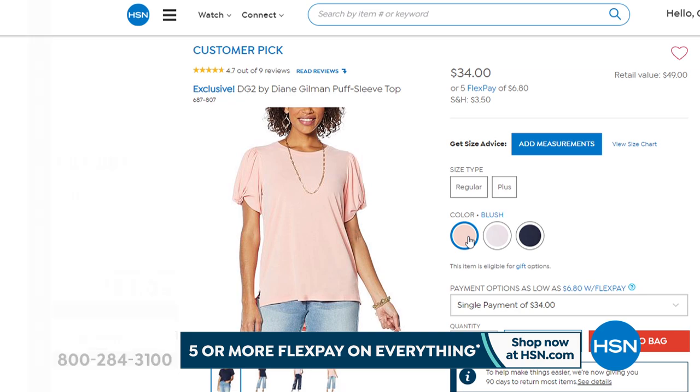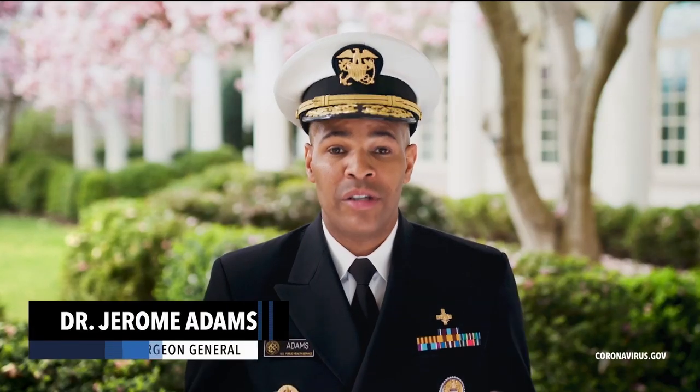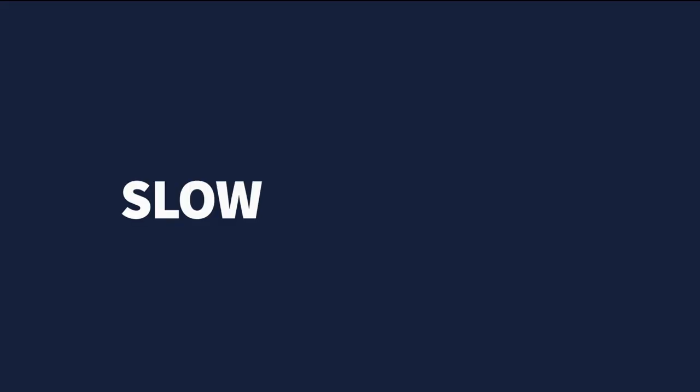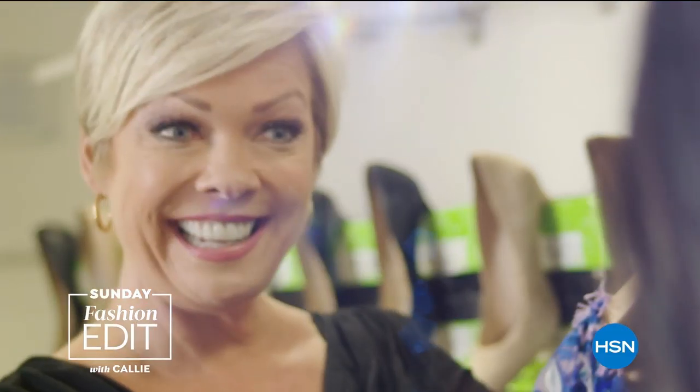At HSN we want to do our part in helping to slow the spread of COVID-19. The CDC reminds us: people with underlying medical conditions over the age of 60 are at highest risk, but they've got to get it from somebody. We're asking everyone to be selfless — not going to bars or restaurants means physical separation, keeping space between you and others. For more information on social distancing please go to coronavirus.gov.